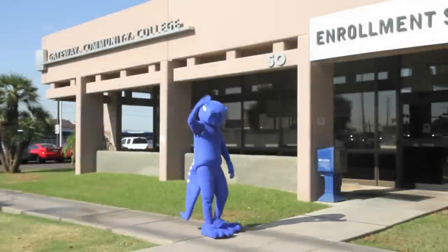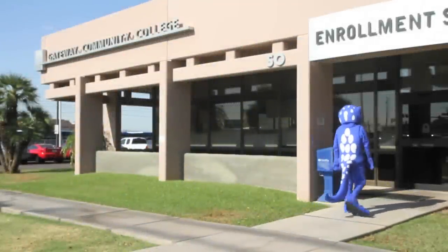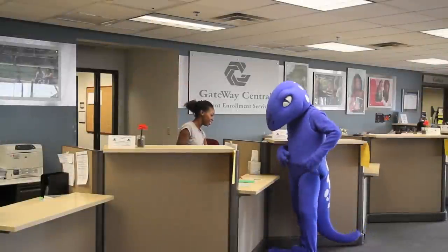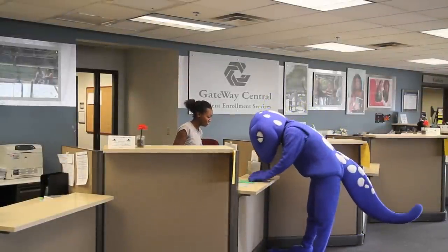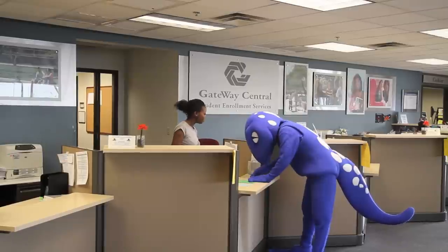Echo the Gecko, our mascot, encourages students to make the South Building their first stop on campus. Inside, Gateway Central provides a one-stop center for all your enrollment needs, such as advising, admissions, registration, and records.